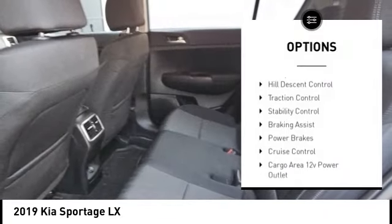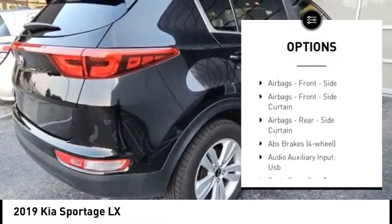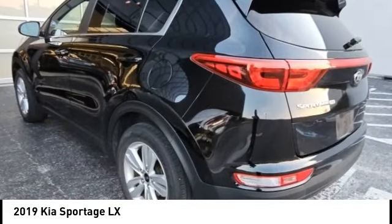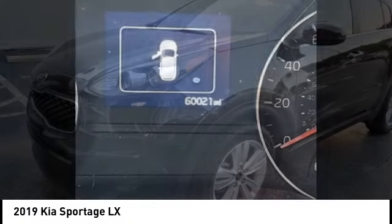Power windows with safety reverse, hill descent control, traction control, stability control, braking assist, power brakes, cruise control, cargo area 12-volt power outlet, child safety locks, and multifunction display.